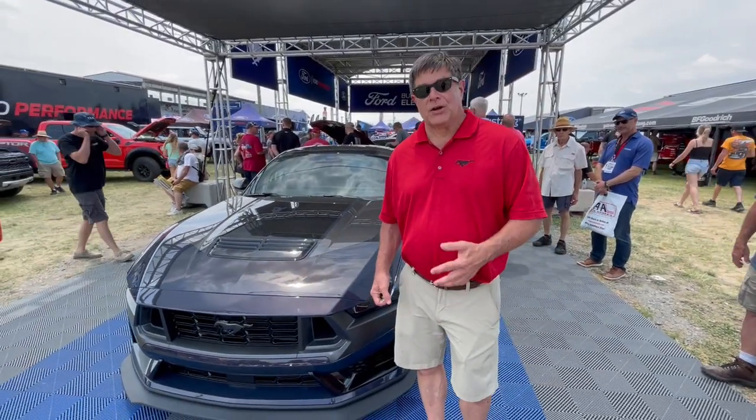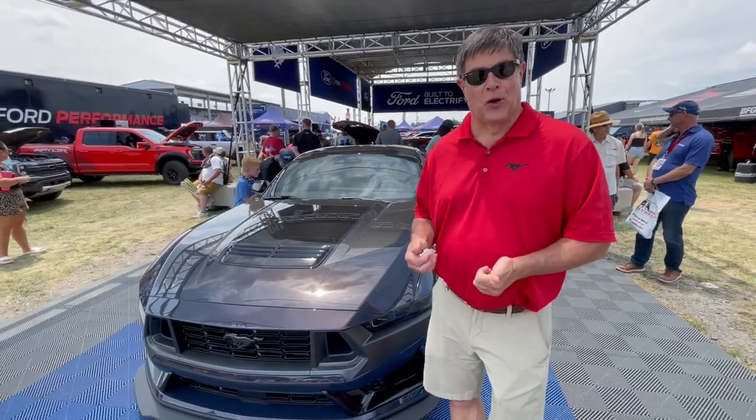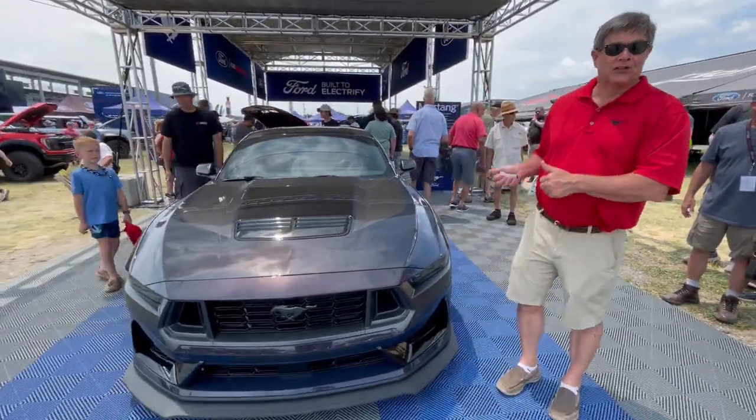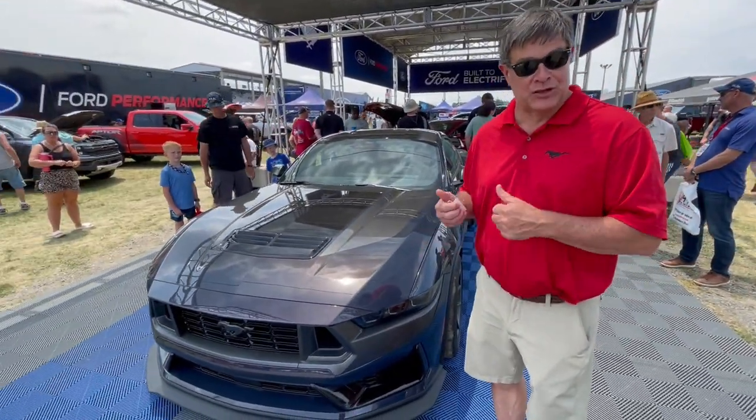I'm Jim Owens, Mustang brand manager, and I'm glad to tell you all the new things about the 2024 Mustang Dark Horse in 90 seconds or less. First, 500 horsepower naturally aspirated V8 with dual air box and dual throttle bodies.